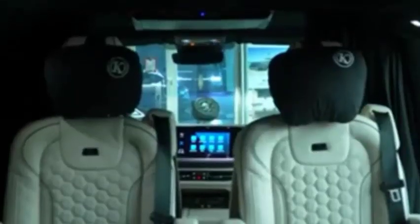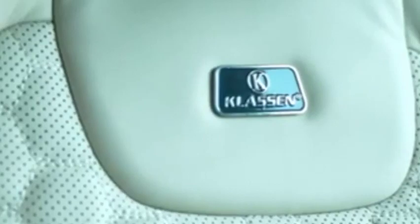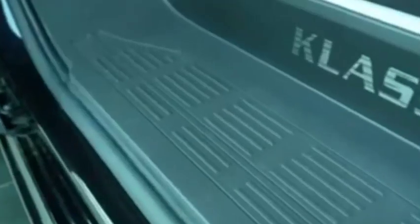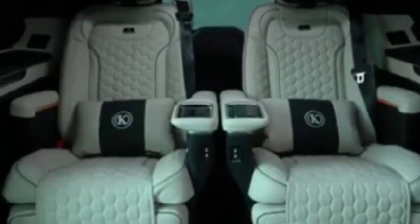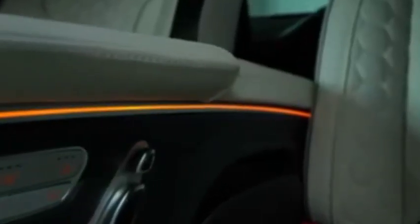The Multivan has an all-new exterior design that pays homage to the DNA of its predecessors dating back to the 1985 Transporter T3. The classic two-tone finish is underscored by a chrome band that runs centrally from the headlights to the rear. Complemented by a wide selection of fine colors and alloy wheels, you can customize your Multivan entirely according to your personal taste.